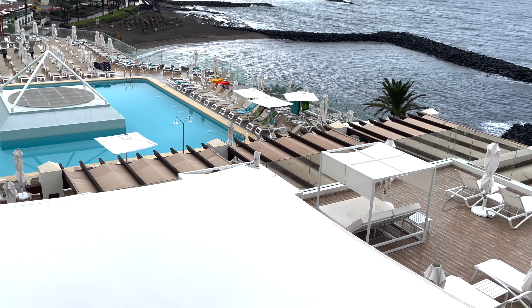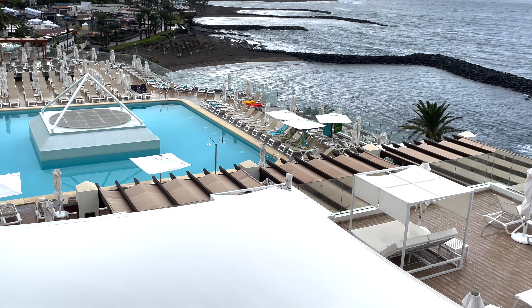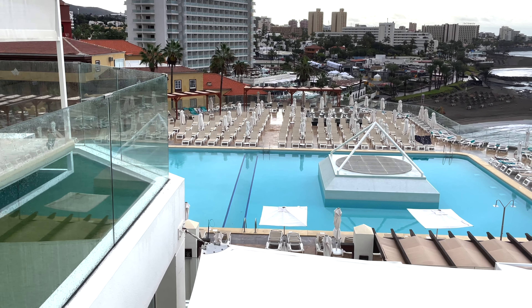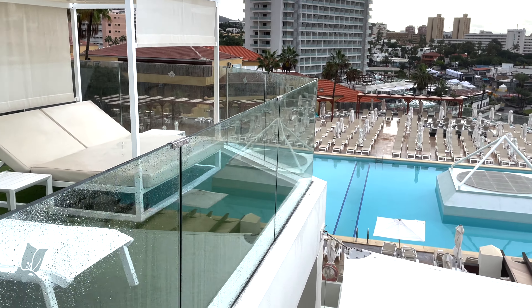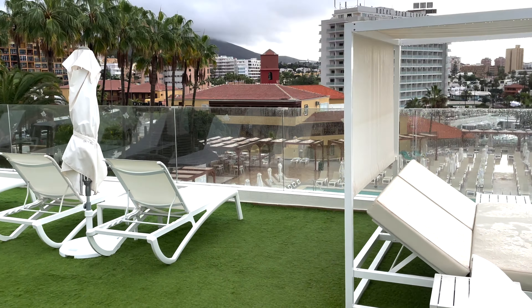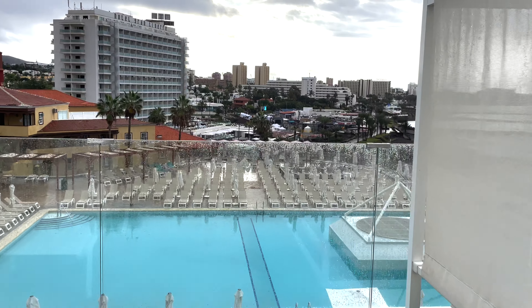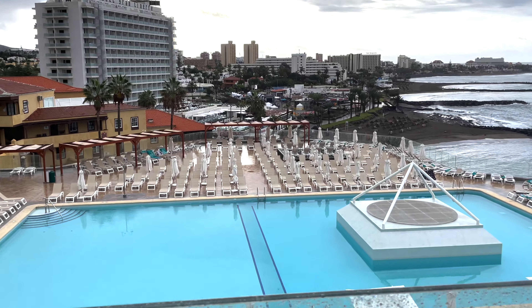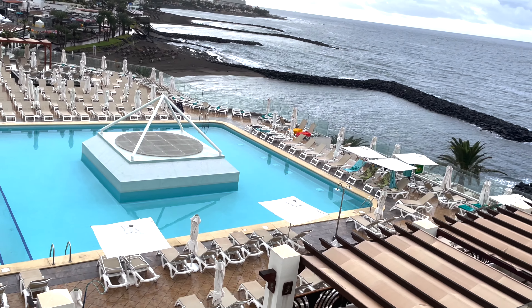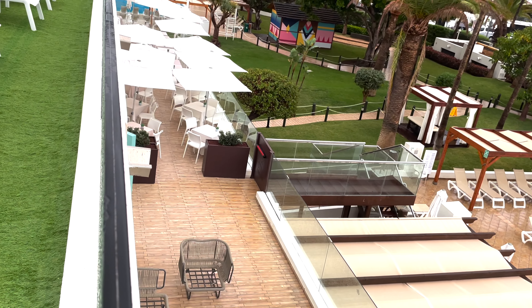There are some towels out there, there are some beds, and over there. Surprising to me that it's been raining very, very heavily. Once again here is the view of the pool, of the terrace just down there.